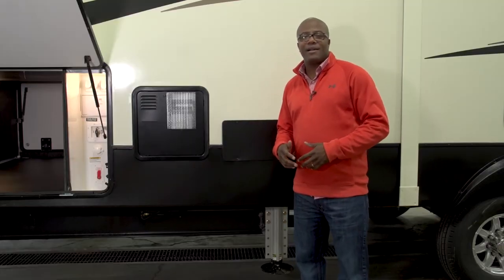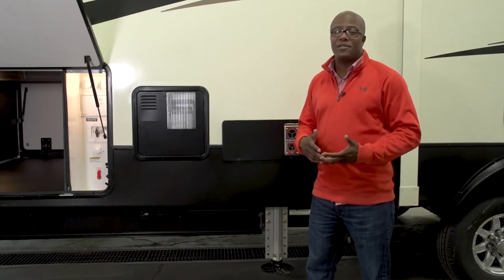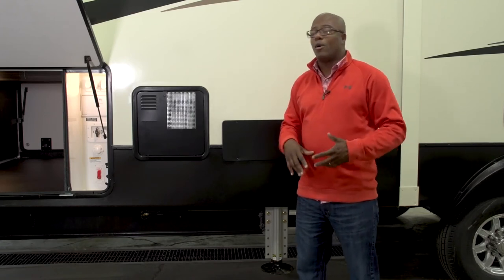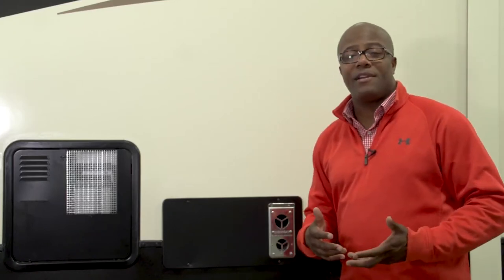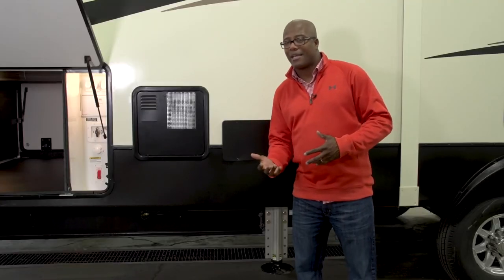Next is the furnace and hot water heater. The furnace is the largest available in the industry at 42,000 BTUs, helping you maintain the desired temperature inside during cold winter months. The hot water heater is a 12-gallon unit with quick recovery — it gives you hot water back in about 16 minutes if you run it empty, which is great if you've got someone who loves a long shower.